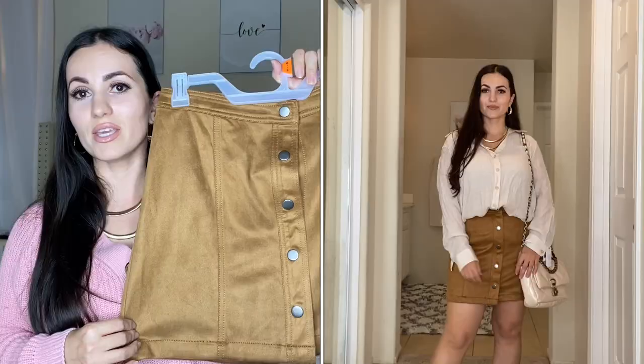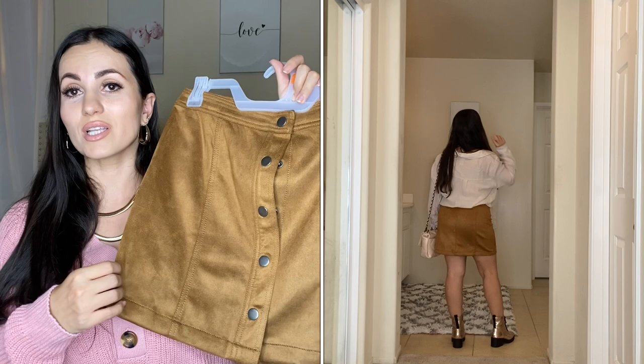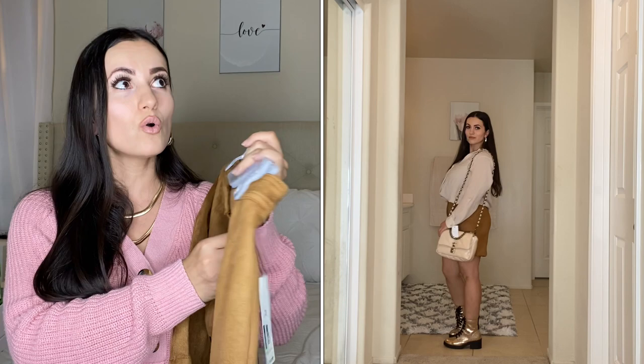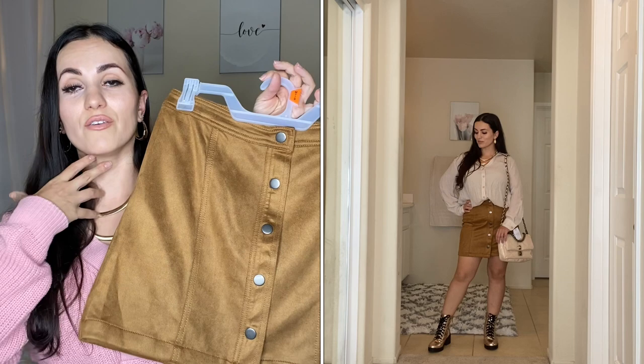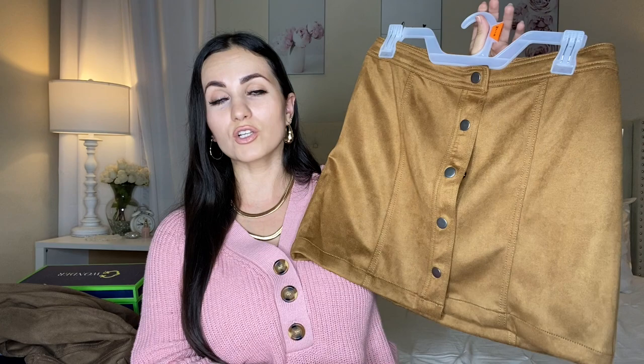Moving on to two skirts — the first one is by No Boundaries in a brown color, $14.98 in a medium. It's true to size. It's so nice, flattering, and comfortable. I do recommend sizing up because with the button front, a too-tight fit might pop open. It's not too short, which is important to me since I'm very curvy and mini skirts can ride up. I'm looking forward to layering this with sweaters or turtlenecks, and it's also really pretty styled with a graphic tee.